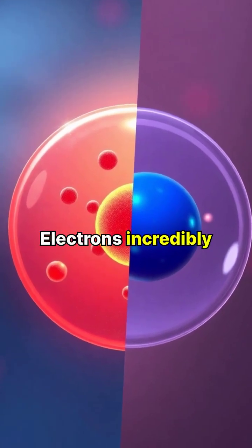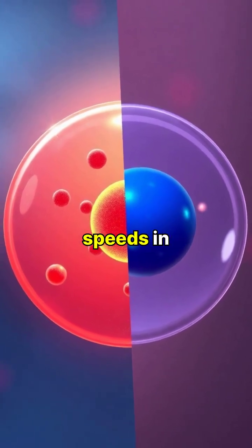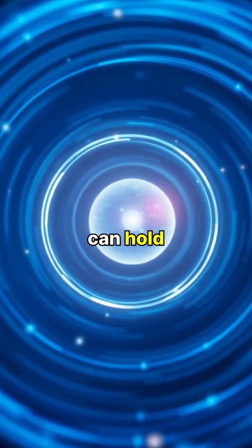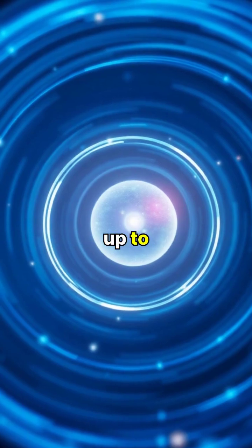Electrons, incredibly tiny particles with negative charges, orbit the nucleus at incredible speeds in regions called electron shells. The first electron shell can hold up to two electrons, while the second shell can accommodate up to eight.